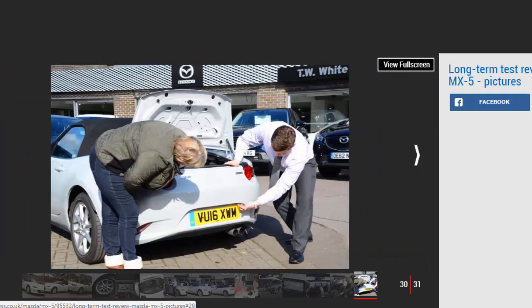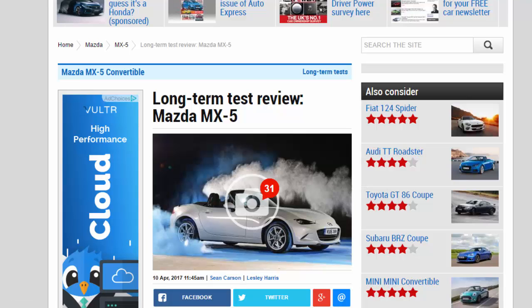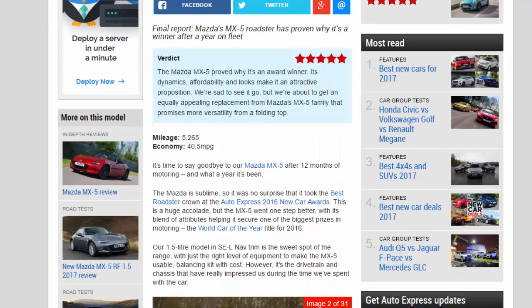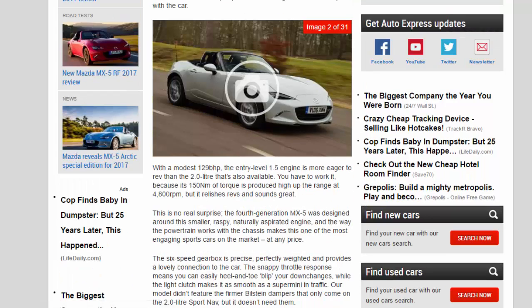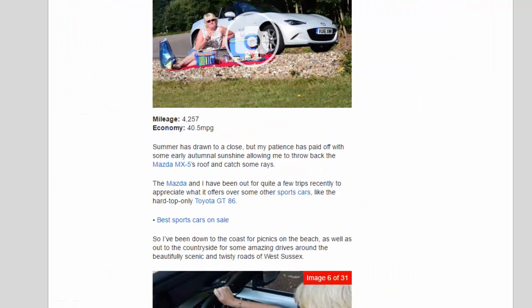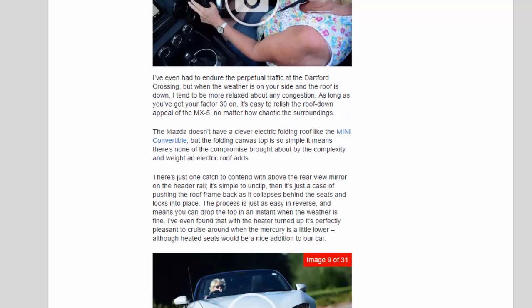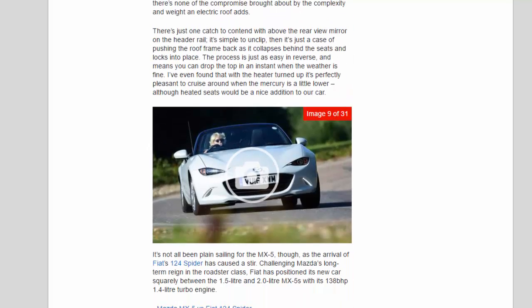The Mazda doesn't have a clever electric folding roof like the Mini Convertible, but the folding canvas top is so simple that there's none of the compromise brought about by the complexity and weight an electric roof adds. There's just one catch to unclip above the rear-view mirror on the header rail, then it's just a case of pushing the roof frame back as it collapses behind the seats and locks into place. The process is just as easy in reverse. I've even found that with the heater turned up, it's perfectly pleasant to cruise around when the temperature is a little lower, although heated seats would be a nice addition.